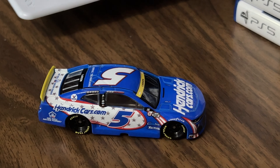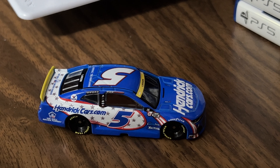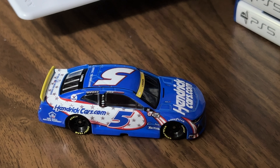Personally, I have quite a bit of 2021 Kyle Larson 1:64 scale cars coming, so I might wait a year or two to buy this in the big scale, but it's definitely on my radar to get.